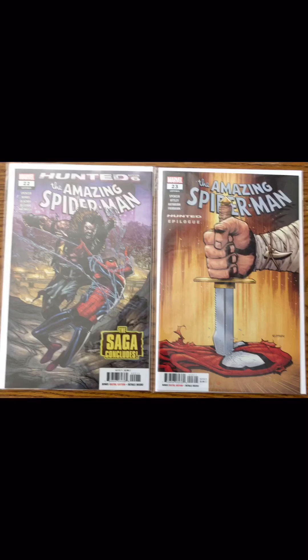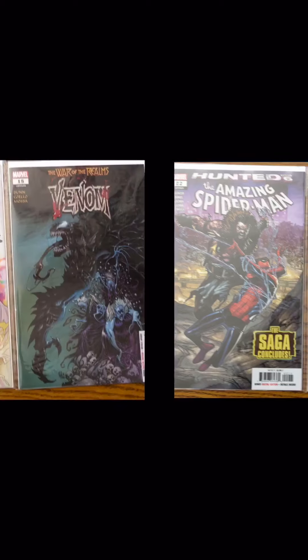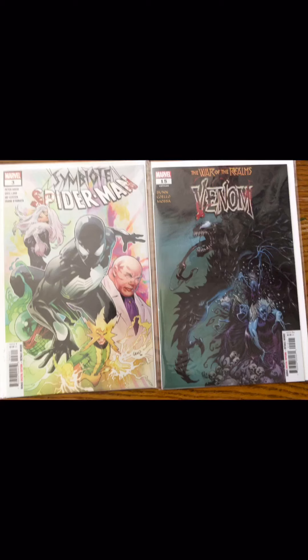First up, I received this last week: Amazing Spider-Man number 22 — this is The Haunted Part 6, the saga concludes — and Amazing Spider-Man number 23. I apologize for the picture quality, there's a little bit of glare. Next up, Symbiote Spider-Man number 3 — very nice cover, I like the colors. It looks good with the Symbiote Spider-Man in the center, just all those nice colors popping out. Then Venom number 15, War of the Realms — it's a cool cover too.